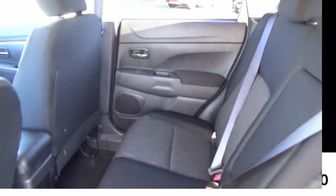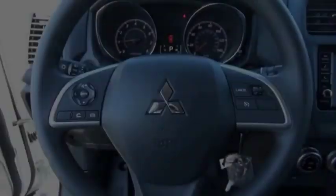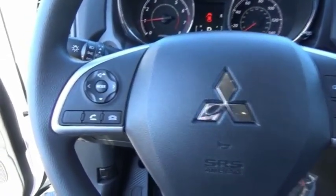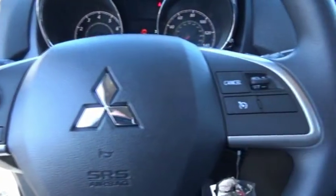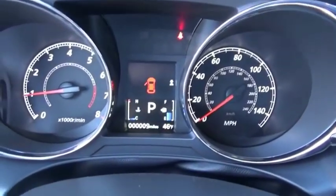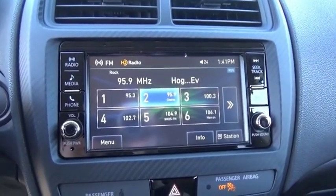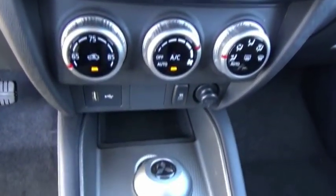The all-new Outlander Sport features a fuel-efficient engine paired to either a five-speed manual or a continuously variable transmission, and comfortable accommodations for five. Passengers will be treated to a refined ride in comfortable surroundings with a host of welcome features. This beauty is sure to make you the talk of the neighborhood, so call or drop in for a test drive today. Thank you.